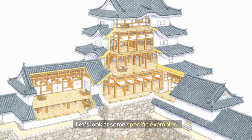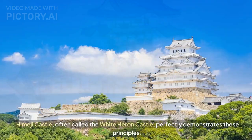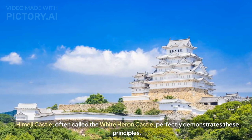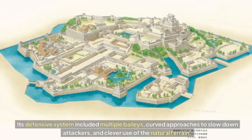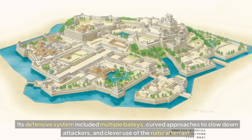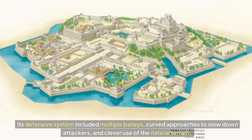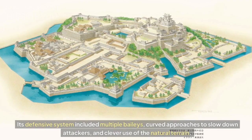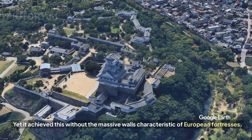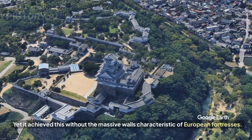Let's look at some specific examples. Himeji Castle, often called the White Heron Castle, perfectly demonstrates these principles. Its defensive system included multiple baileys, curved approaches to slow down attackers, and clever use of the natural terrain — yet it achieved this without the massive walls characteristic of European fortresses.